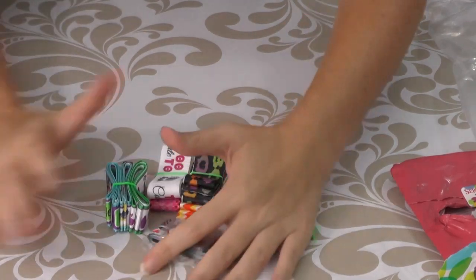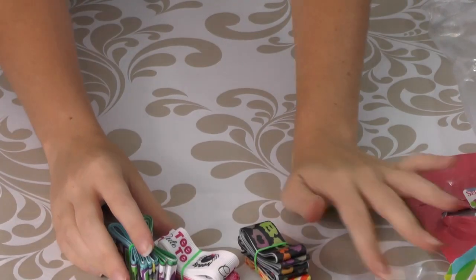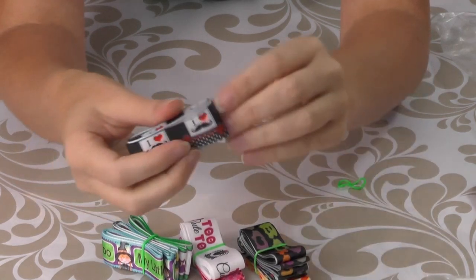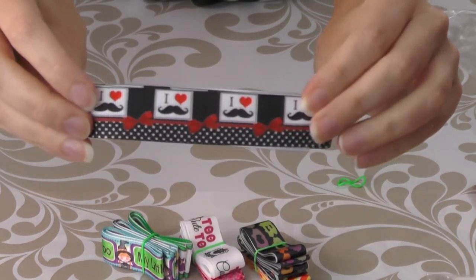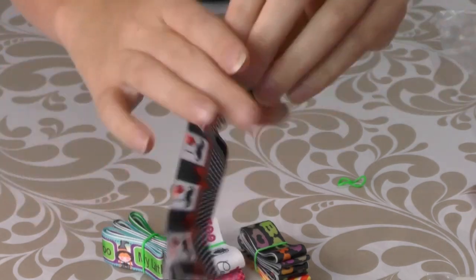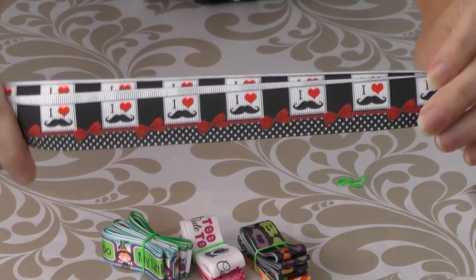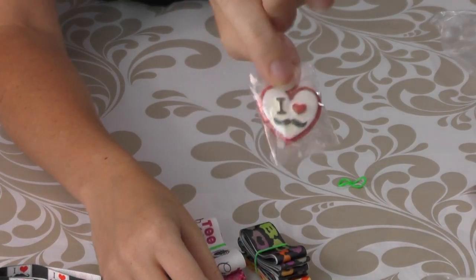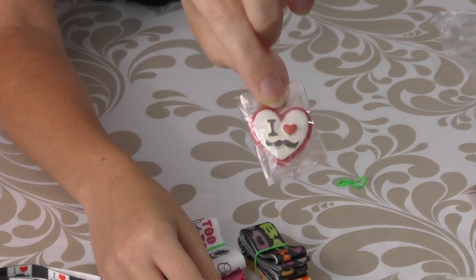This one has little mustaches on it — I love mustaches! This little ribbon, and then the resin also has 'I heart' with a mustache on it. I love it.